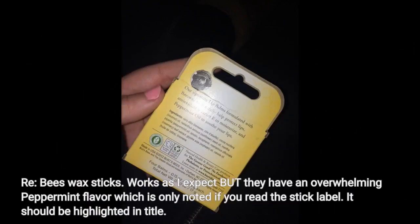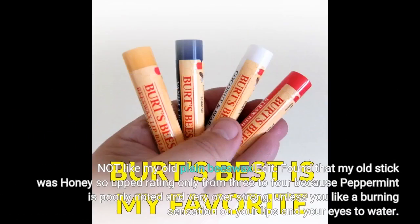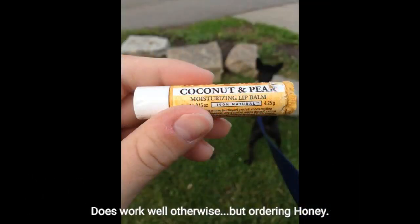Re: beeswax sticks. Works as I expect but they have an overwhelming peppermint flavor, which is only noted if you read the stick label. It should be highlighted in the title. Not like my old plain beeswax. Found that my old stick was honey, so upped rating only from 3 to 4, because peppermint is poorly noted and very overpowering — unless you like a burning sensation on your lips and your eyes to water. Does work well otherwise.